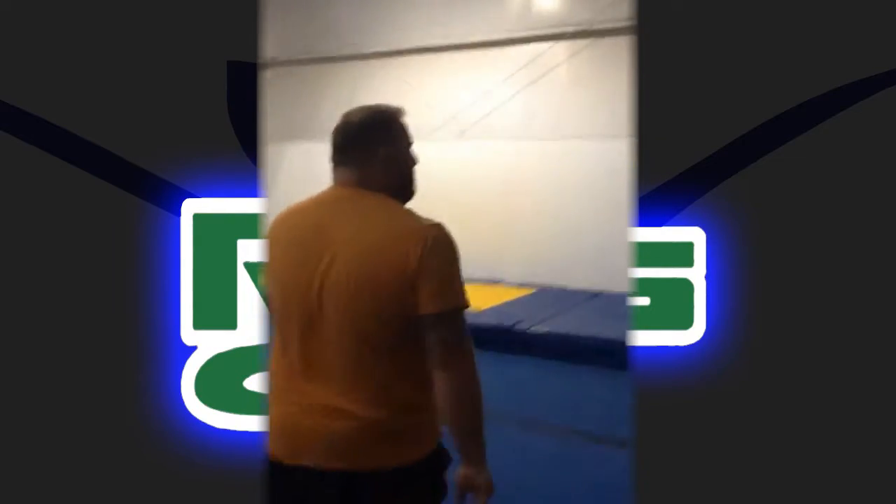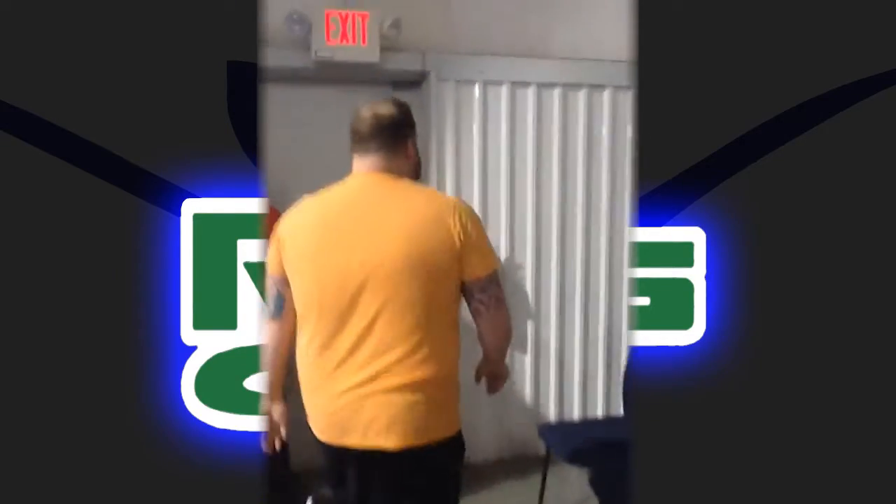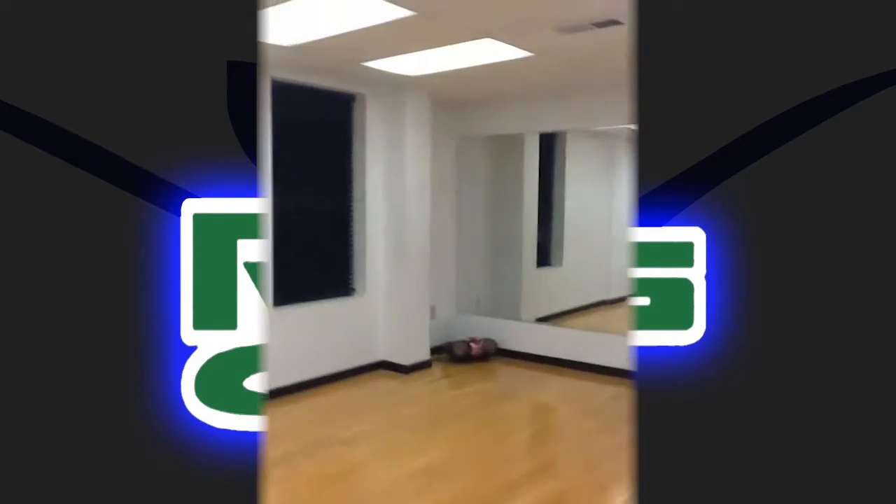We've got a dance room in here where we do some dance classes. This is new to us, but the facility kind of had the hardwood floor and the mirrors ready to go, so that's something that we're offering now. I believe it's only two days a week right now, but that's a new program for us, and we're getting a little bit of interest trying to build it.